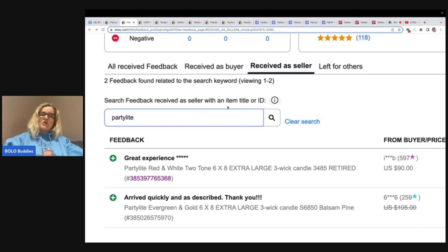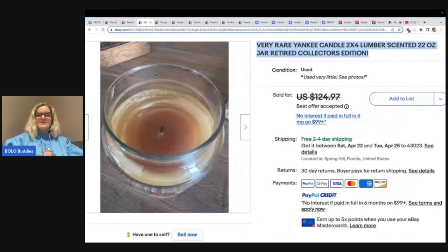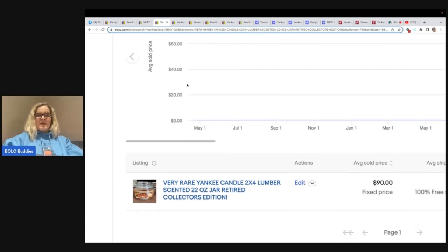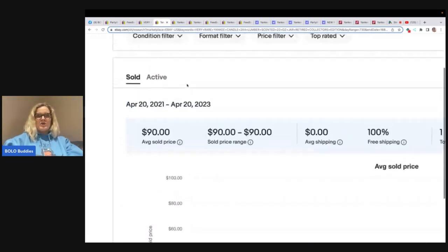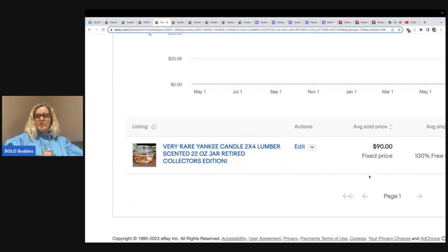Not all candles are created equally. Some of these are going to be bread and butter, some are going to be big money. It's going to depend on: is the item retired? Is the scent no longer being sold? Was there a limited quantity sold in the beginning — maybe a limited edition run that's harder to find? Because what do people do when they get candles? They burn them. This is a rare Yankee candle, lumber-scented. This candle is burnt, used very little, but nonetheless used. A best offer was taken, and I went over to Terapeak and looked it up. If you're not using Terapeak, it is a great tool. You copy the title, put it into the search bar on Terapeak, and it will tell you what the sold price is. This sold for $90.